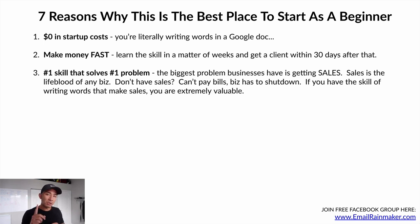Number three: it's the number one skill that solves the number one problem. The biggest problem any business has is getting profitable sales. Sales is the lifeblood of any business — without sales you can't pay your bills, the business shuts down. If you don't have sales, you don't have a business. So if you have the skill of writing words that make sales, you become extremely valuable and in extremely high demand.